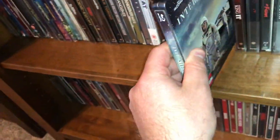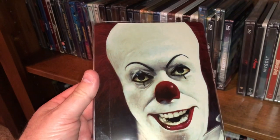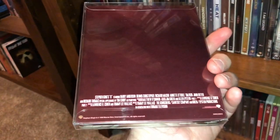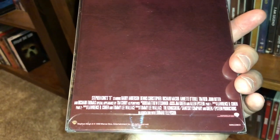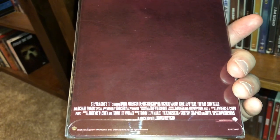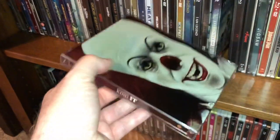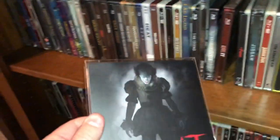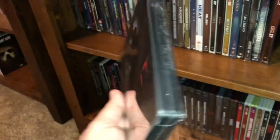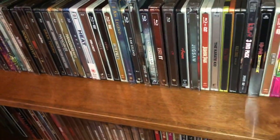I enjoy that movie quite a bit. Here's the original Stephen King's It — this is the original miniseries from the early 90s. Tim Curry played Pennywise in this one. This is a UK steelbook. And I have the remake from a couple years ago — this is Chapter One. I have yet to see Chapter Two, even though I loved Part One. I thought this was so much better than the original from the 90s — it's not even close in my opinion.